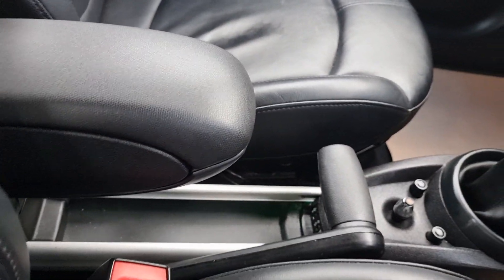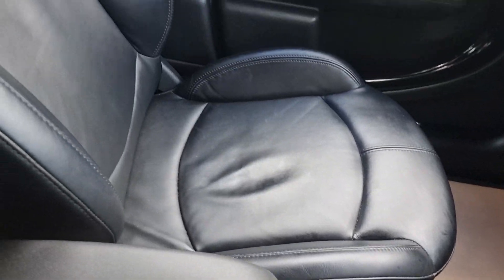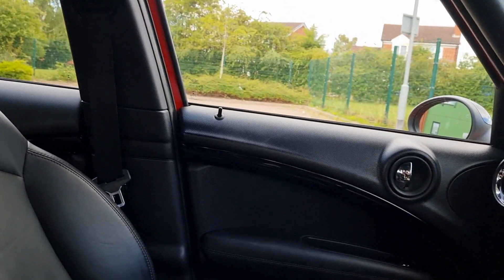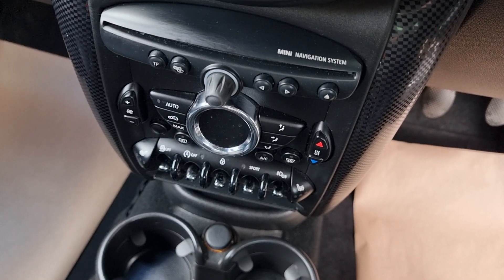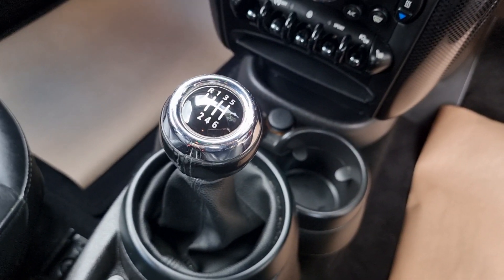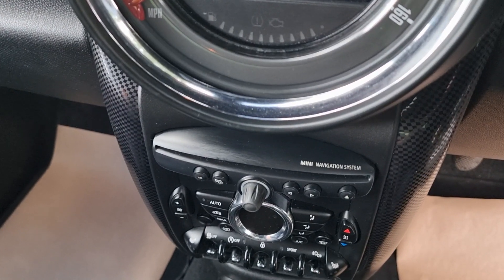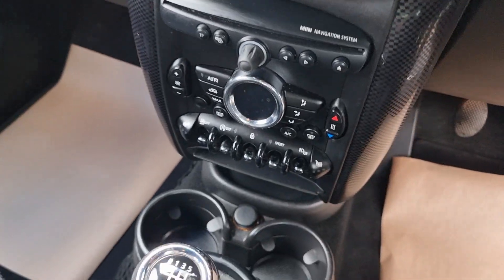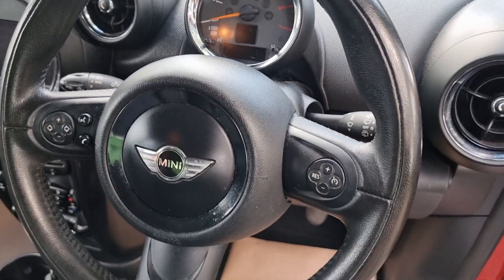Passenger seat equally as nice. Center armrest is there. No rips, no tears, no scuffs to mention on the seats or door cards. Both heated of course. Does have the sport button. It's a six speed manual. Does have sat nav, air conditioning, cruise control, and Bluetooth commands on the multifunction steering wheel.